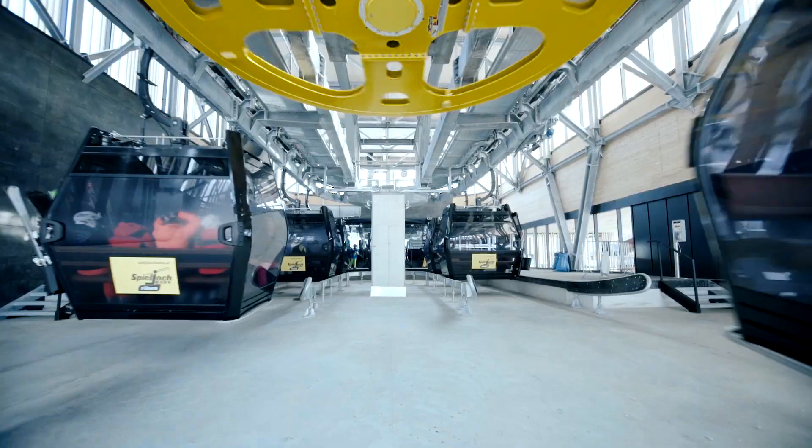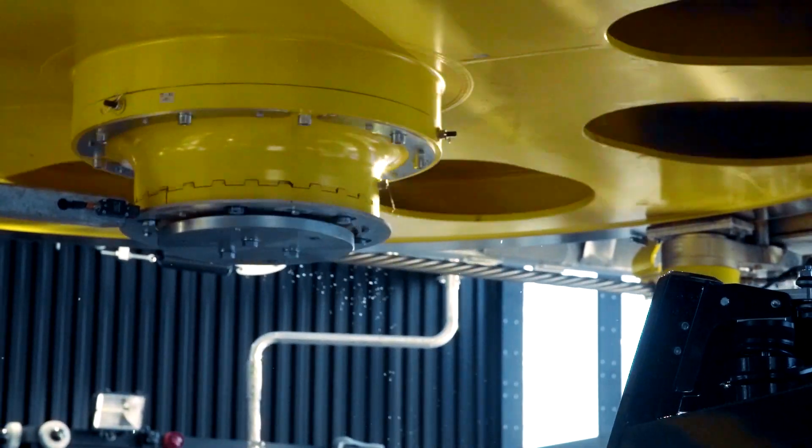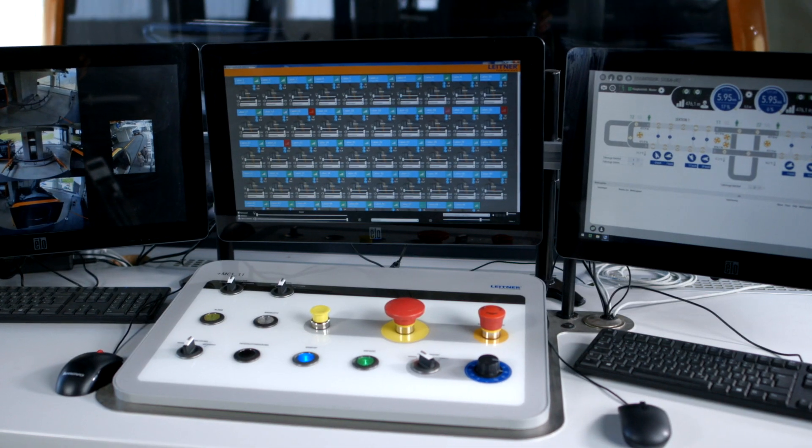A cabin that would grind to a halt in the station needs to be detected by the safety system, and the ropeway must be stopped in sufficient time in order to prevent a collision.